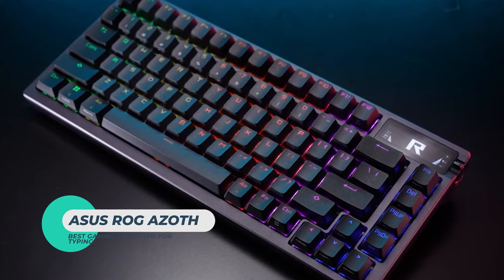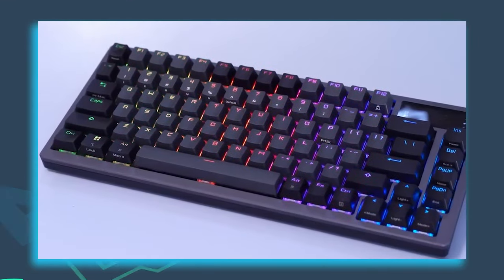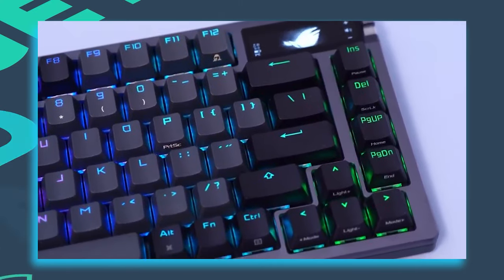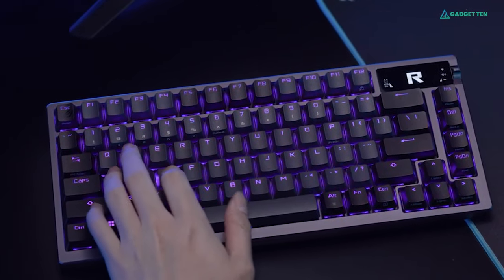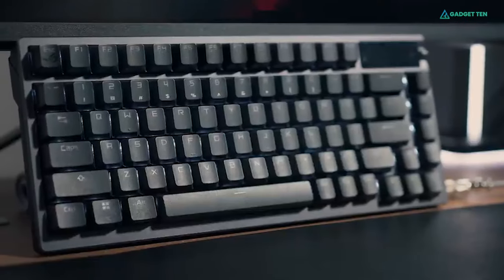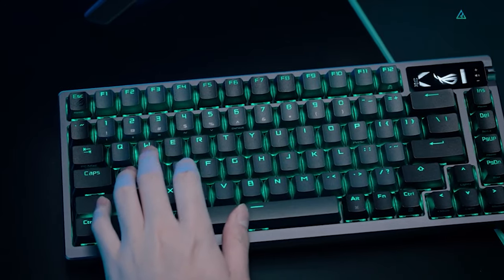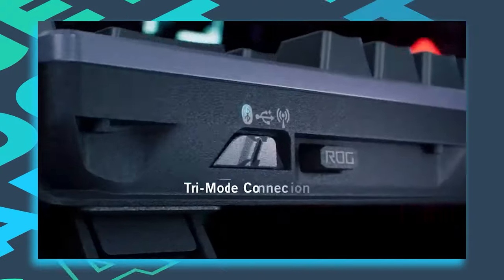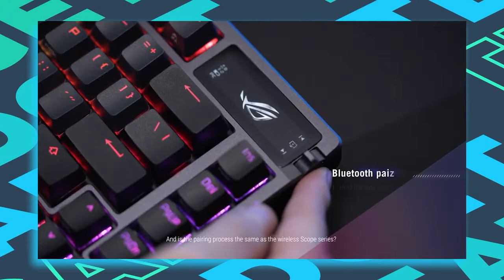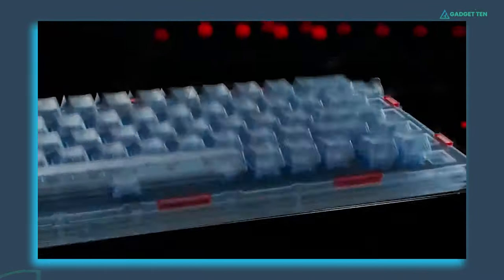Asus ROG Azoth. Most gaming keyboards are designed for gaming, not typing. The ROG Azoth, however, is one of the best keyboards for both gaming and typing out there. The ROG Azoth is a gasket mount mechanical keyboard with a 75% form factor, that's slightly smaller than a TKL. It's wireless, with both 2.4 GHz wireless and Bluetooth connectivity, and it features double shot PBT keycaps and a metal top plate.